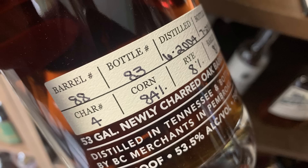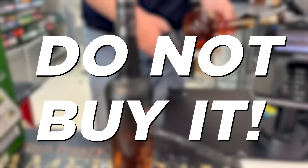If you do not see the state of distillation on a bottle of whiskey, do not buy it, because what's happening is the bottler is trying to deceive you as to where the whiskey has come from.